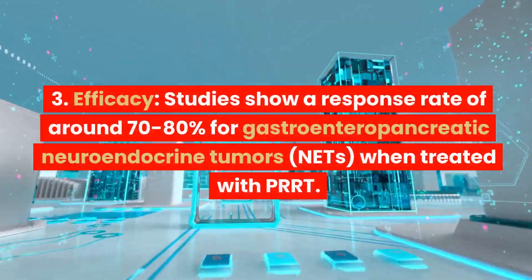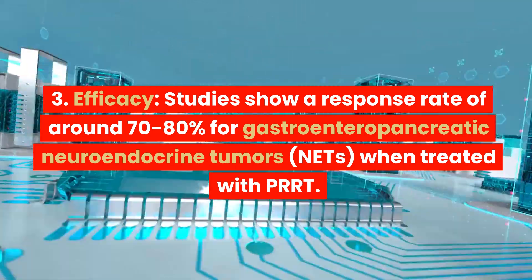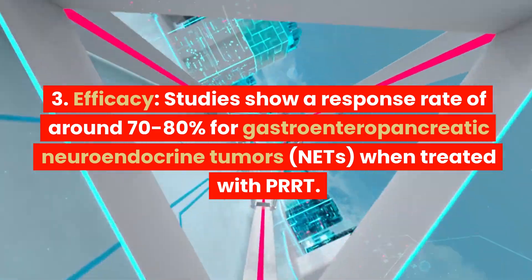3. Efficacy. Studies show a response rate of around 70-80% for gastroenteropancreatic neuroendocrine tumors, NETs, when treated with PRRT.